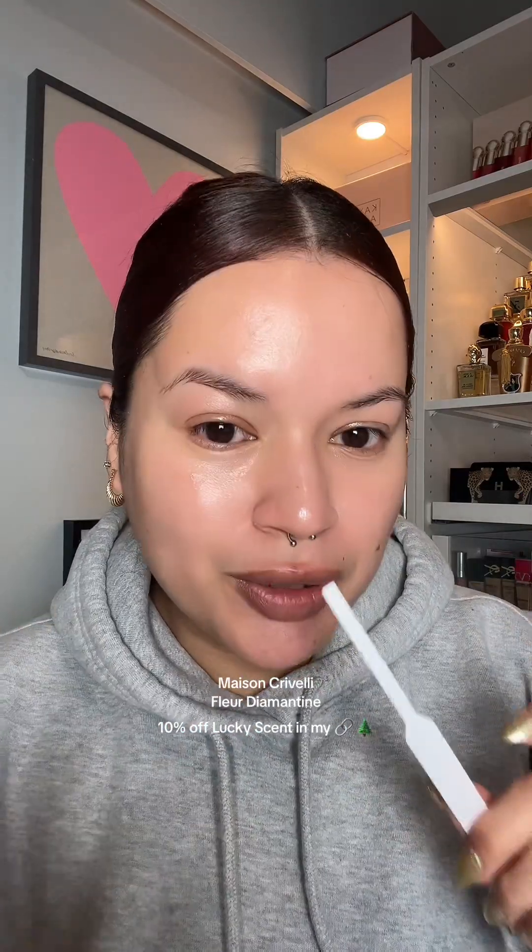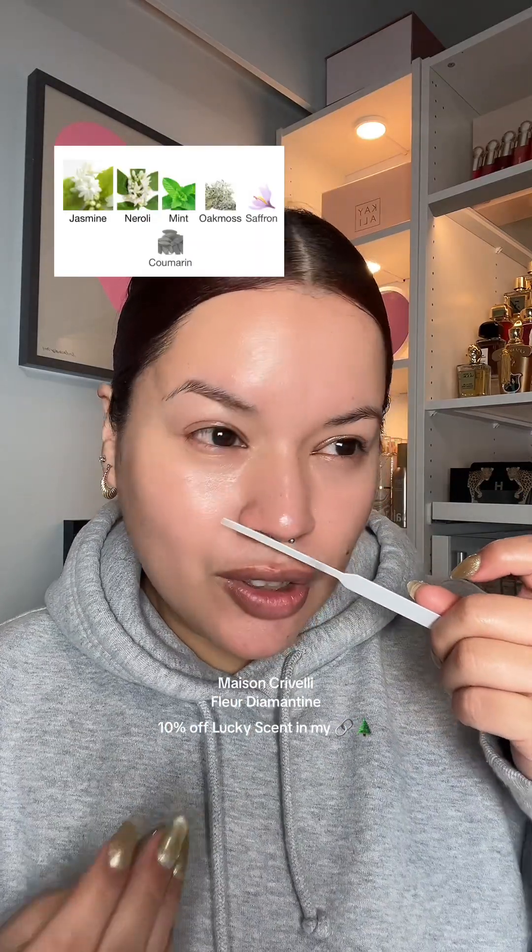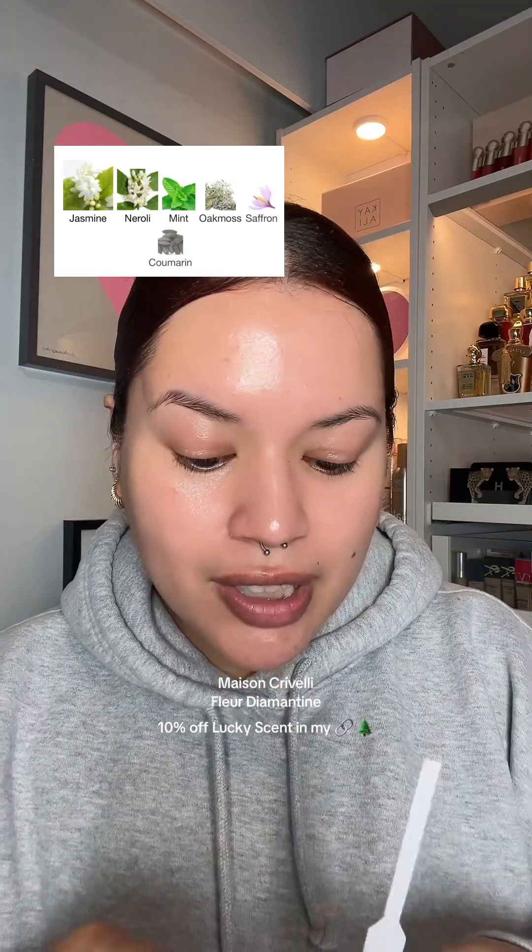I really want to talk about Fleur Diamantine because I love it. If you like white florals that smell clean and crisp green, this one is so beautiful. There's a lot of jasmine in here, there's a lot of green, there's freshness. I love jasmine fragrances, I love clean floral fragrances, and this is like — I love it.